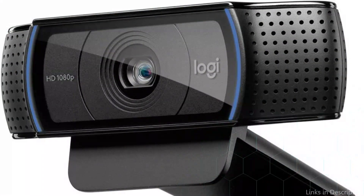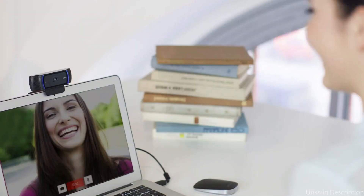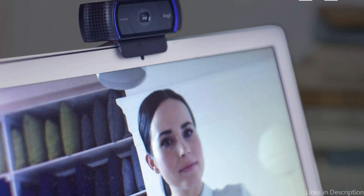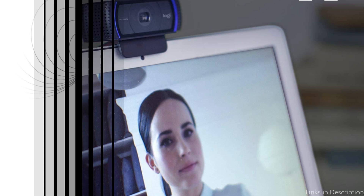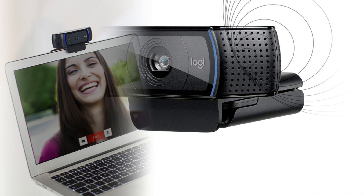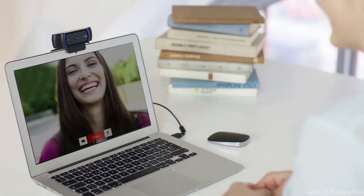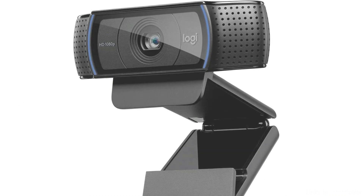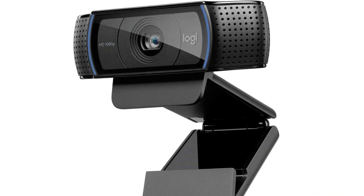With the built-in dual microphone and automatic low-light correction of the C920X, you'll sound and look your best even in dark areas. The webcam comes with a universal clip that can be attached to your monitor or laptop screen and is compatible with Mac OS X or later. The C920X's ability to manually or automatically adjust focus is one of its distinguishing features. When the camera is not in use, you can close the privacy shutter for greater safety and peace of mind. For anyone who wants high-quality video and audio for their Mac Mini, the Logitech C920X is a versatile and reliable webcam.